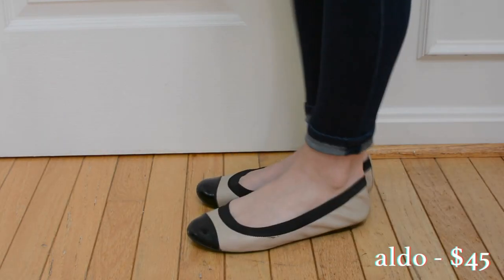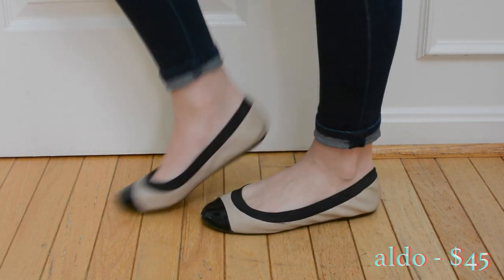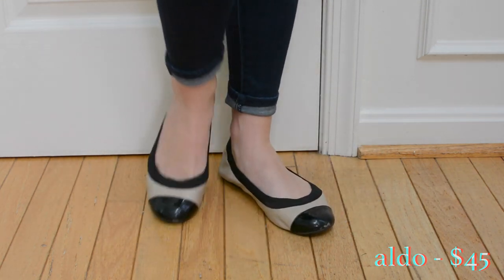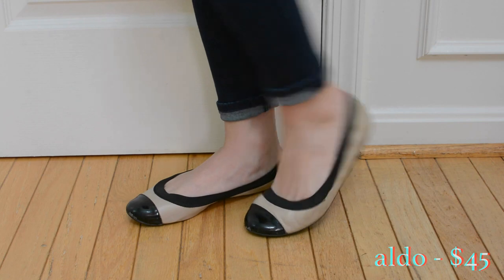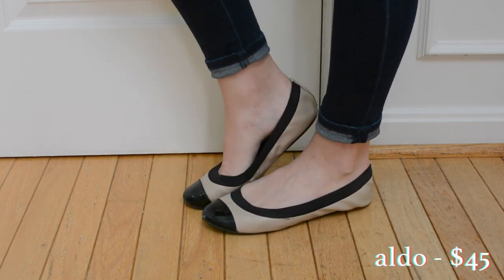These shoes are the oldest pair I own. I bought them the summer going into ninth grade — so four years ago — right after I hit a growth spurt and outgrew all of my shoes. I know the round toe ballet flats and the cap toe aren't really in right now, but these are super comfortable so I'm going to hang on to them.